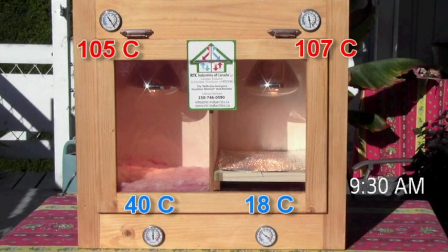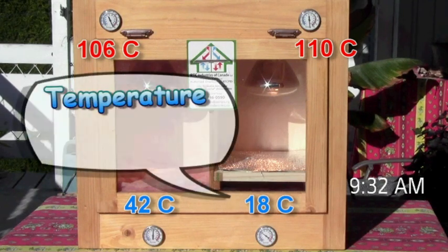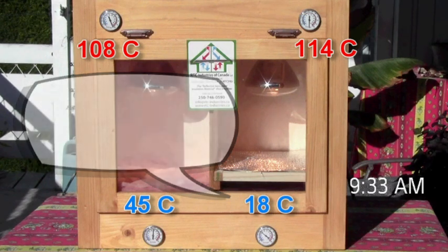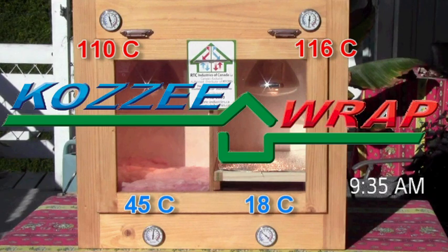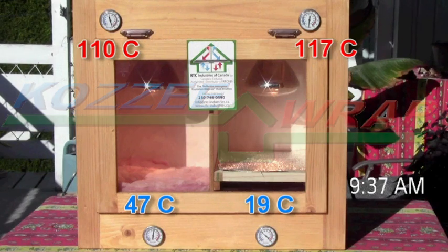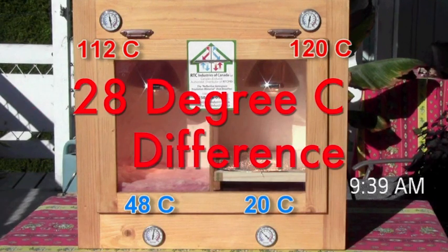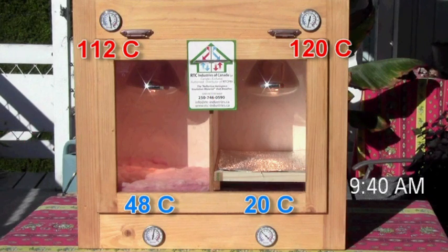We need fiberglass in there because this product has no R-factor. When heat rises through your ceiling, through the drywall, and then through the vapor barrier, it gets cooler and cooler as it goes up through the fiberglass — and I don't care if you've got R-50 or R-60, it makes no difference. We lay this on top and it recycles 97% of that heat back. You now have a blanket this thick of warmth at whatever temperature it holds, and it breathes.